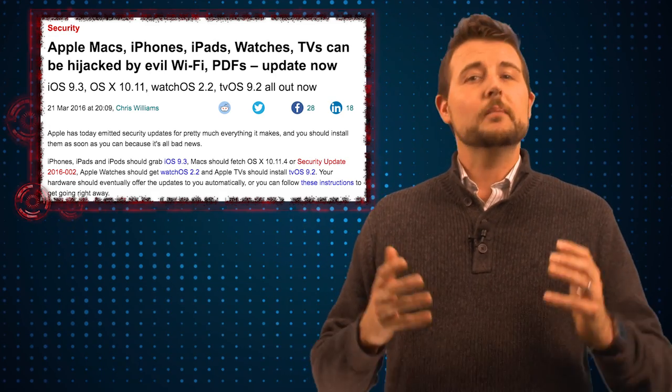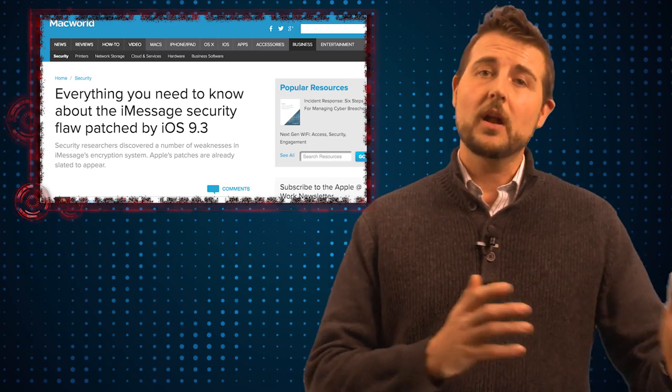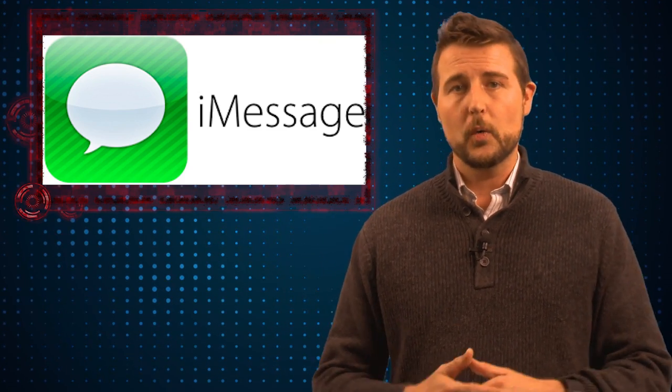The flaw getting the most attention is an iMessage encryption flaw. Researchers at Johns Hopkins University found and helped Apple fix a number of cryptography flaws in iMessage, which is their chatting and texting client that comes with iOS and OS X.